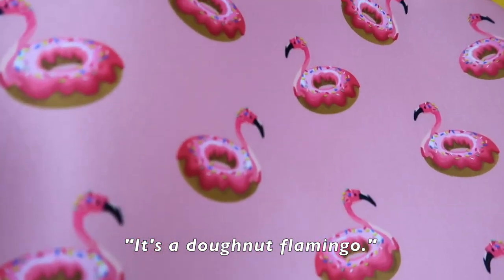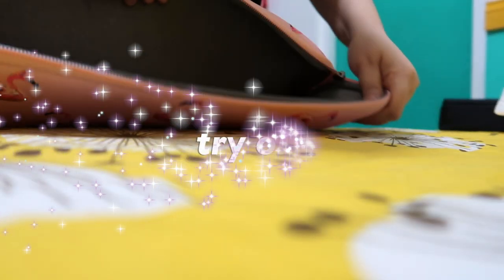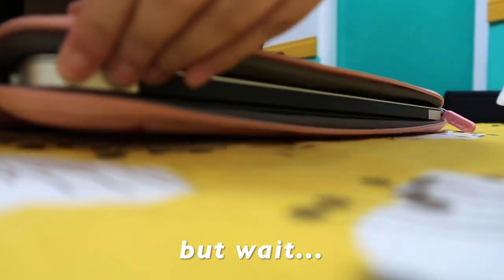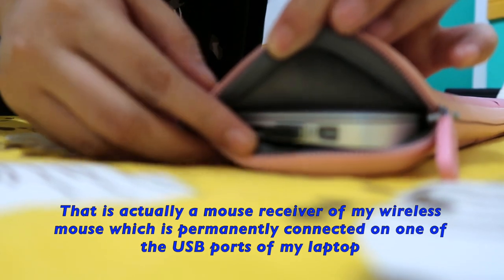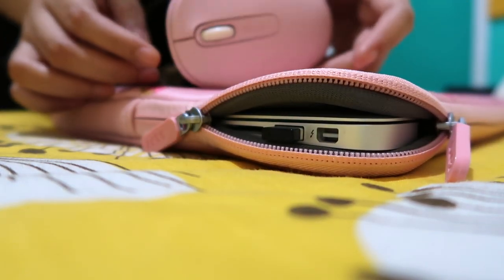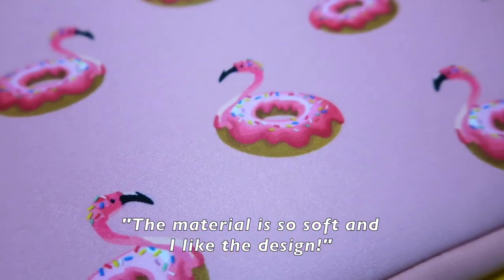It's a donut flamingo design. It perfectly fits. Oh no — it's a bit tight because I have something here for my mouse. This is the one for the mouse. It's good. The material is so soft and I like the design.